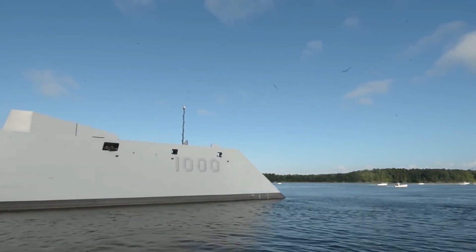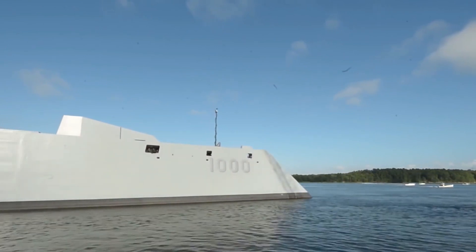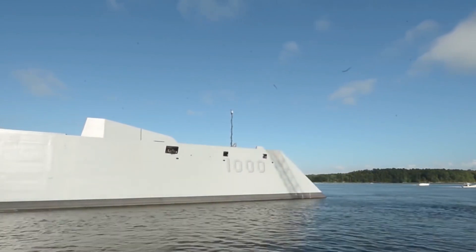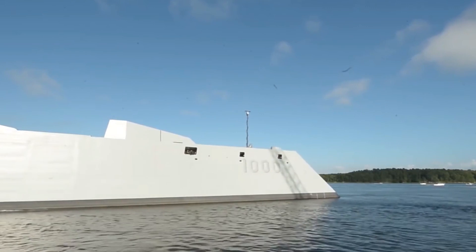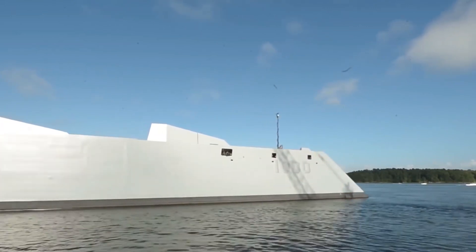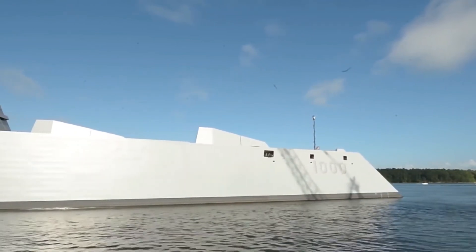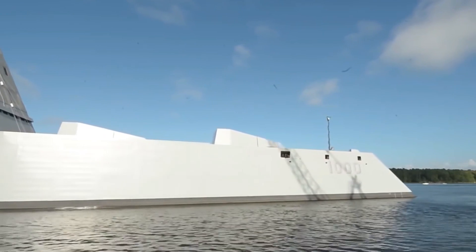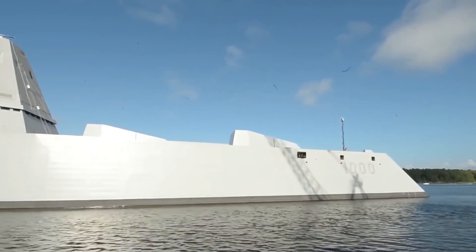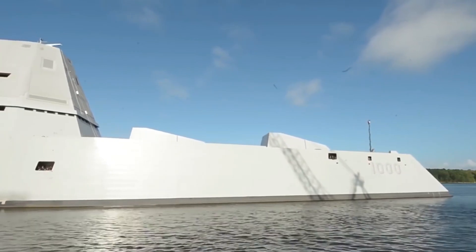A striking figure on the seas, standing at a staggering 610 feet, the USS Zumwalt is a manifestation of naval power designed for both land and surface warfare attacks. What sets it apart? It's got a stealthy wave-piercing tumblehome hull that's about to redefine the standards of naval warfare. This is no ordinary vessel — this is the future of naval technology.